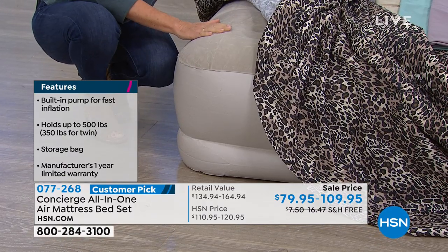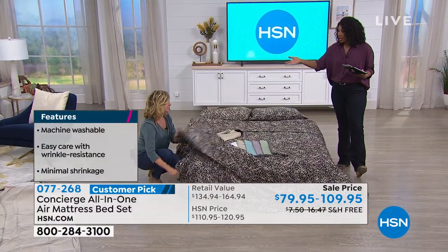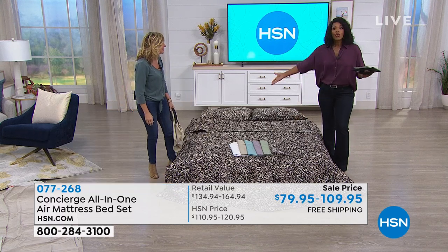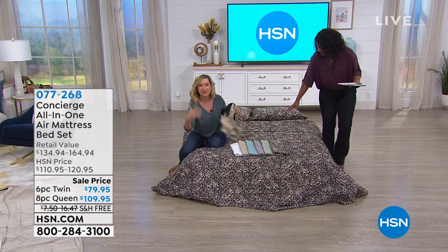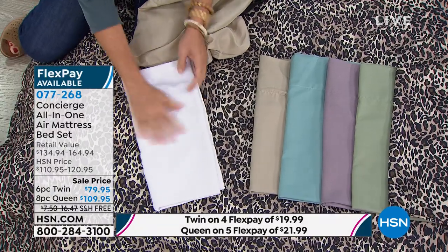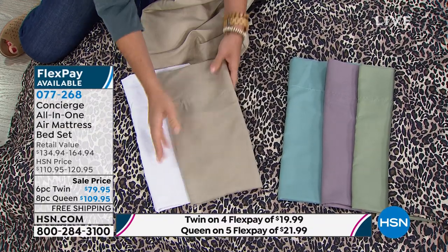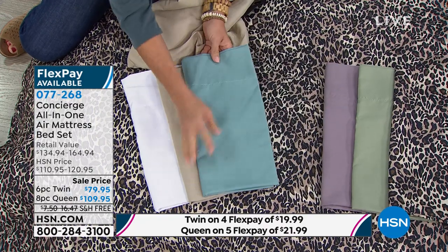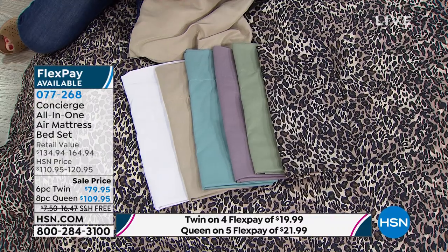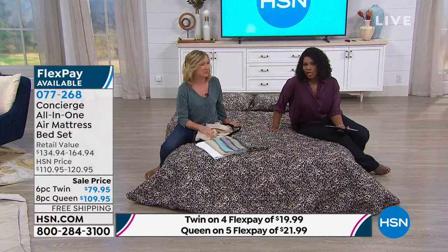We've got it in twin for $79.95 or queen for $109.95 with flex pay and free shipping. I've been selling bedding and textiles here at HSN for over 18 years. Adding up the microfiber sheets, the down alternative blanket, and the set of two pillows, you would spend more than this just for the bedding alone. It comes in colors: leopard, white, beige, aqua, lavender, sage green. Who else is going to give you a leopard set for a guest room?